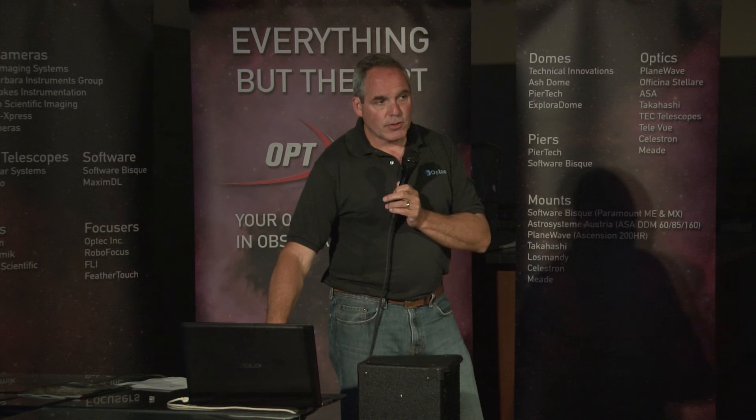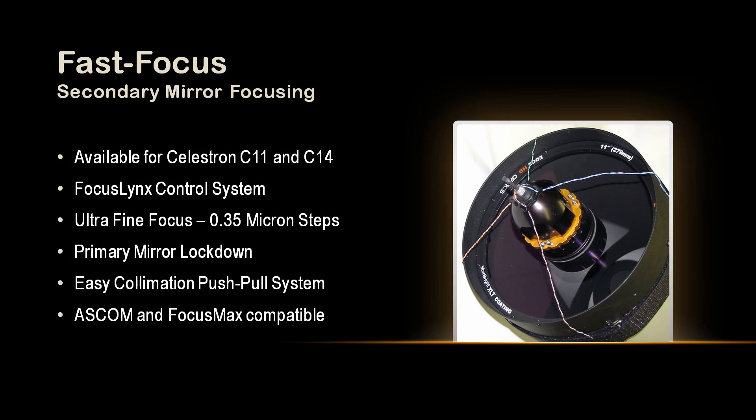As part of the Focus Link system, we developed the Fast Focus, which is a secondary mirror focuser. We lock down the primary on a Celestron like a C11 or C14 and actually move the secondary mirror instead — it kind of takes advantage of the FastStar system. It's pretty unique. You can see I've got a wire system there that gives you the simulated diffraction patterns.